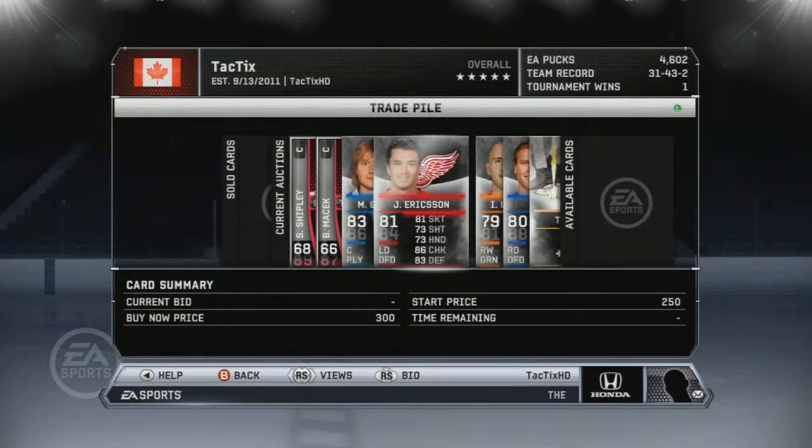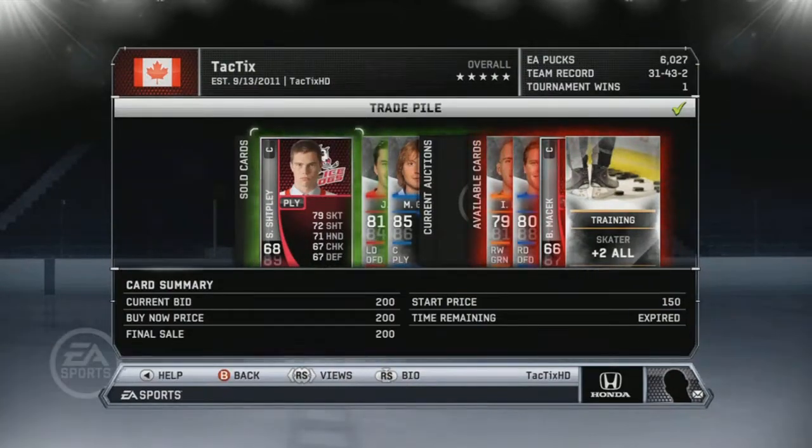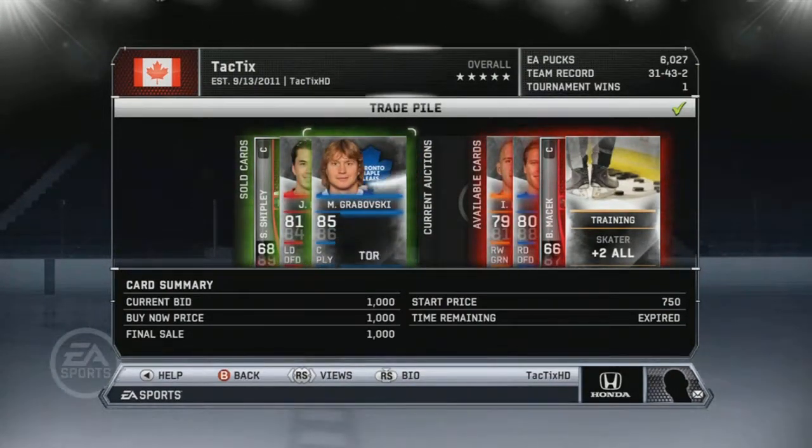How's it going guys, it's TacticsHD here bringing you episode 21 of my NHL 12 Hockey Ultimate Hero to Glory. This episode is a shorter episode, it's only about two and a half minutes long.